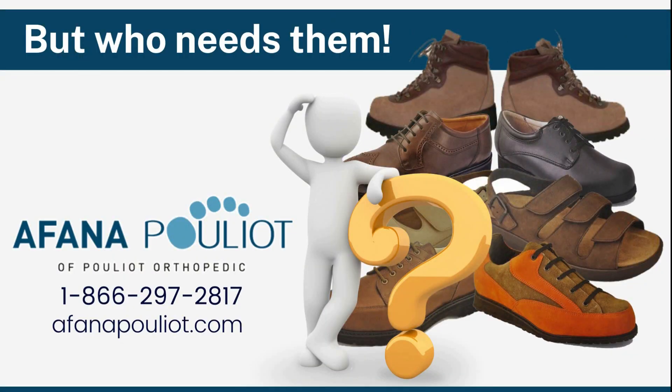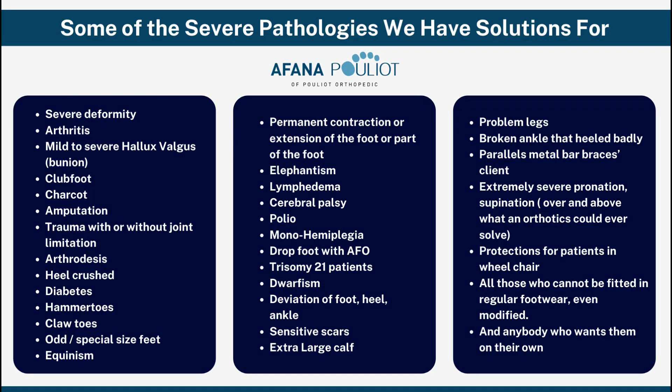Now that we've talked about who we are, what custom-made footwear really is, and a little bit about our process, let's talk about who needs it. The good news is that it's probably only about 3% of the population that actually needs custom-made orthopedic footwear. But it's really, really important for those that do — when they really need it, they really need it. We are truly a solution for many people, and really their last resort in a lot of cases.